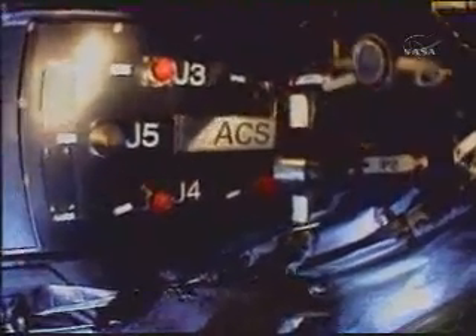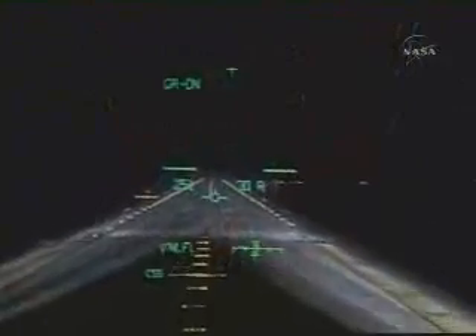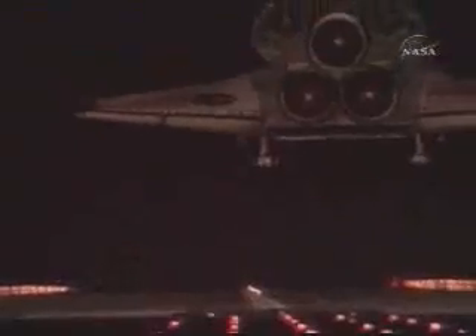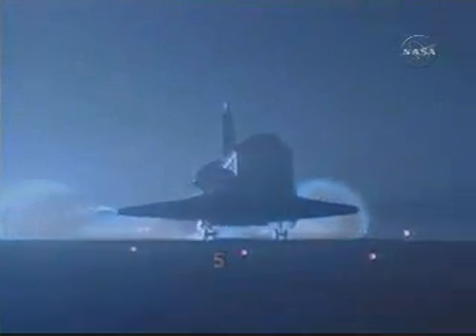Astronauts Mike Massimino and Jim Newman installed the Advanced Camera for Surveys and a new electronic support module in a six-and-a-half-hour spacewalk, completing the installation of the brand-new scientific instrument. Columbia wrapped up a 3.9 million-mile mission to improve the power and vision of the Hubble Space Telescope.